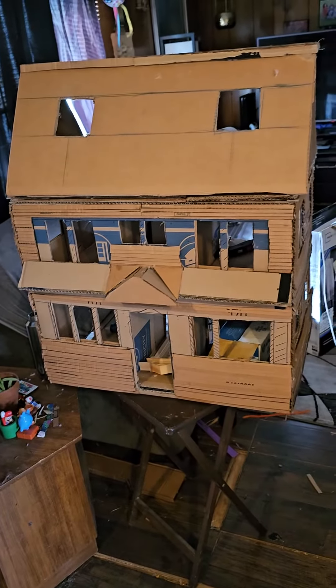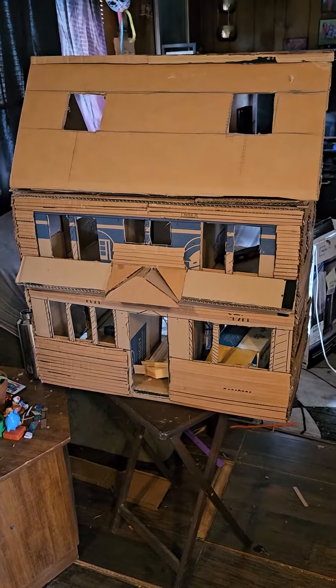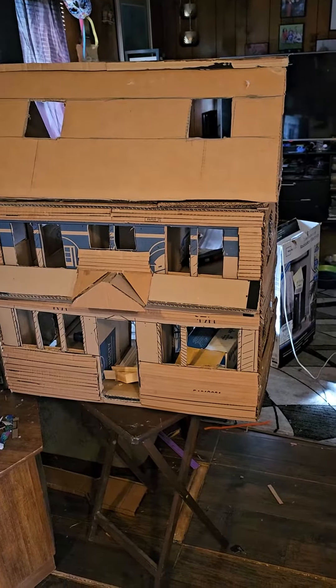I'm making the house for 1:12-scale dolls, and I will be working on it. This is what I'm working on — I'm back at it. Dollhouses are back, baby! God bless y'all. Bye. If you have any questions, don't hesitate to write. Bye.